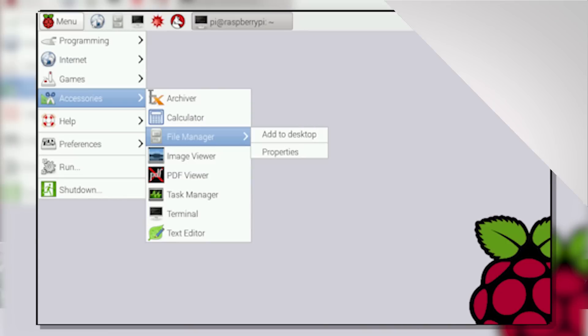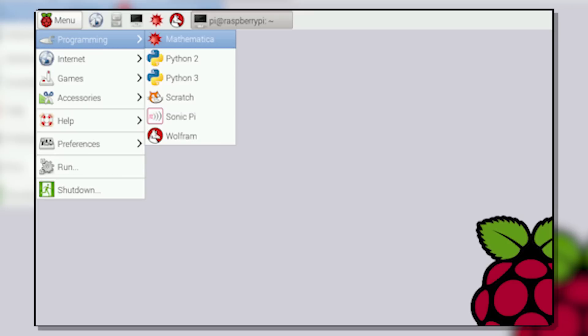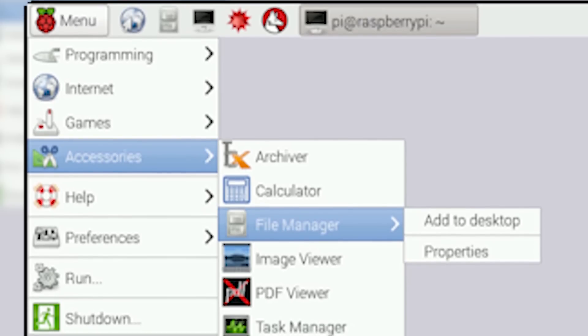Well, at least they got that part right. You can try to use the Pi as a general-purpose PC for web surfing and YouTube and whatnot, but we don't really recommend this, as the default Linux distro that serves as the Pi's operating system, called Raspbian, isn't that great for everyday use.